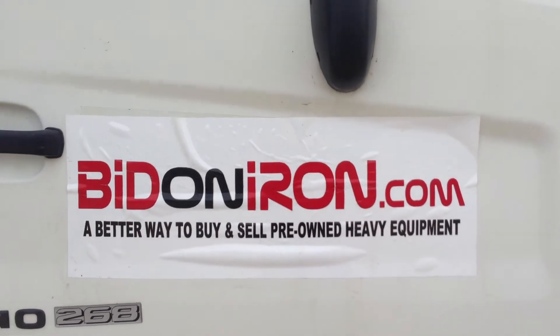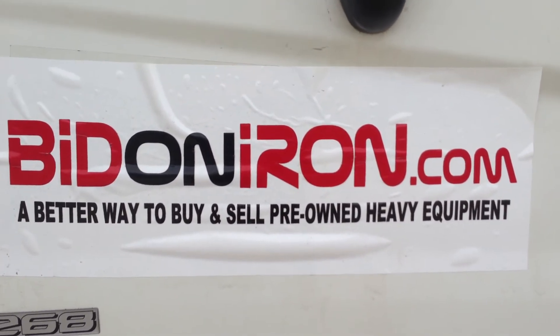And there you have it, another great piece of iron from BitAndIron.com. Thanks for watching, and have a great day.